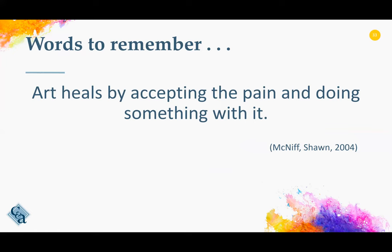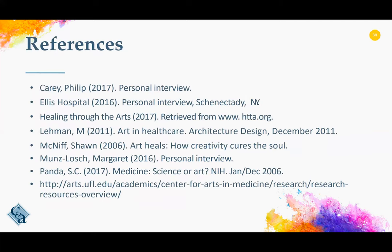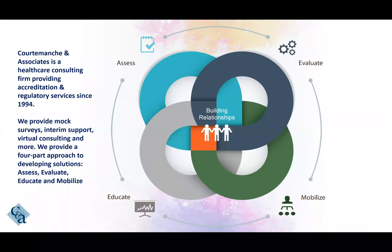Sean McNiff said, art heals by accepting the pain and then doing something with it. Here's a list of references for this presentation on our website. We will provide you with additional references and would be happy to talk further with anyone interested in bringing arts into their organization to improve patient outcomes and staff satisfaction. Thank you all for your time and attention. We certainly hope this has been useful, and we'd love to hear from you for those who do incorporate arts into your healthcare systems. Please contact us. Thank you so much, and have a great day.